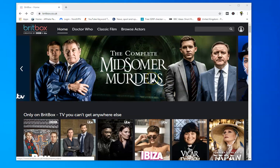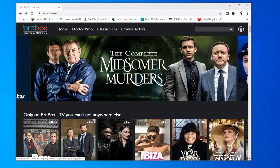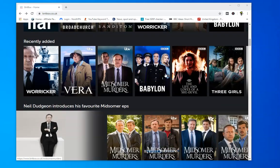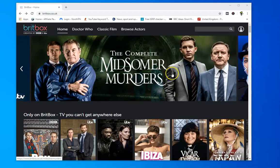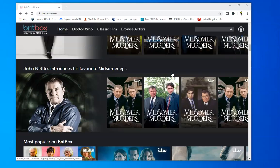BritBox is the new joint venture from the BBC and ITV and it looks pretty good. It probably appeals to a certain age group — if you're looking for shows from the 70s, 80s, 90s and beginning of the century it's absolutely packed full of stuff, and if you enjoy things like period dramas or crime, or you're looking for things like Downton Abbey, there really is a lot of content on it.